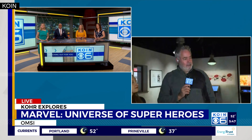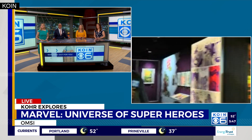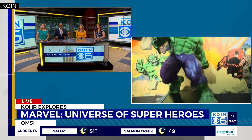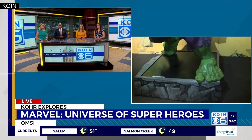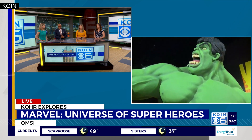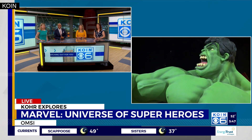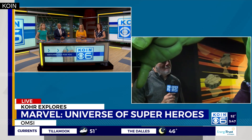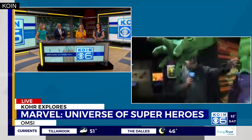There are so many Marvel characters — do you have a favorite, Cor? I like this guy standing right next to us. I like the big green feet, I like the big hands, I like the purple pants. What's not to like about that guy? The Incredible Hulk — that's my favorite. He would have been a great offensive lineman; he would have made a lot of money in the NFL and been high up in the draft.